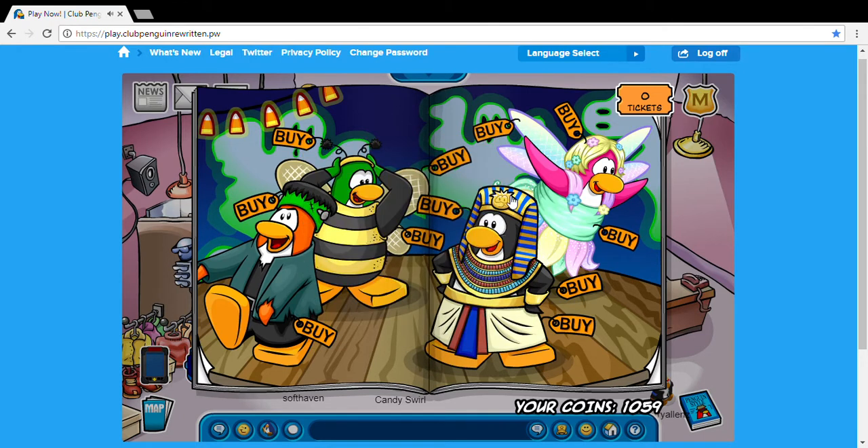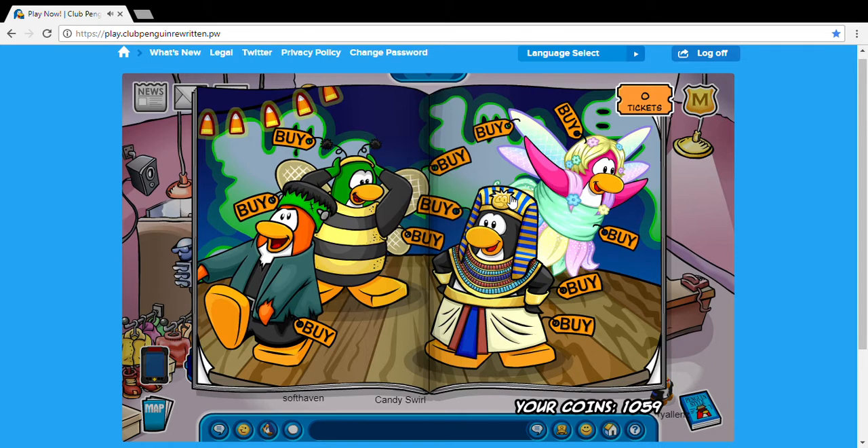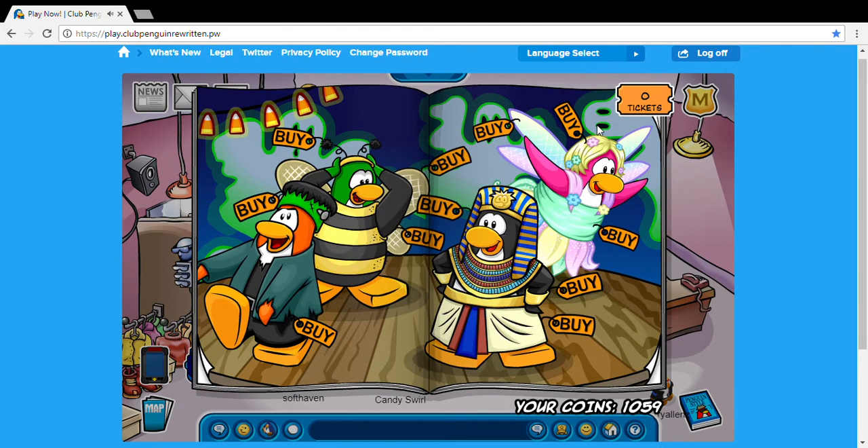And then also on the gold puffle of the Pharaoh, you're gonna want to click that and you'll find the ghost costume, which is very very cool. It's a classic item — a classic Club Penguin Halloween item.